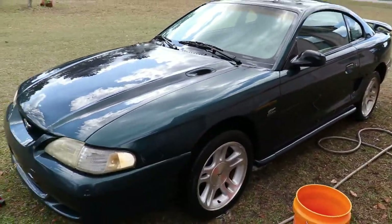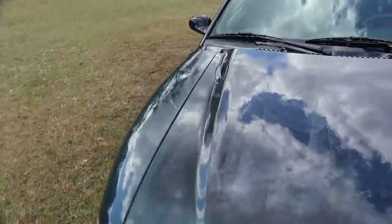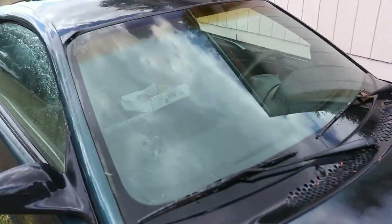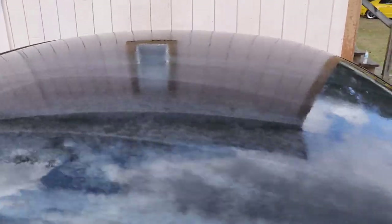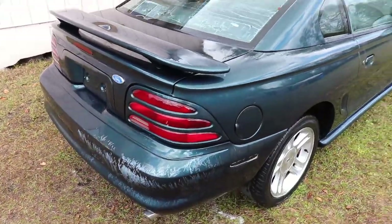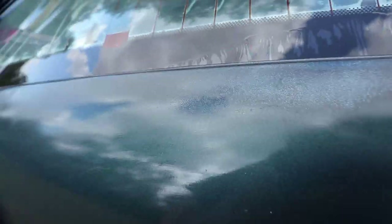Alright guys, just wrapped up washing it and it looks a lot better — even better on camera. The hood is still rough, there's not much saving it, but the windshield is amazing and the trunk and back window are also pretty clean. There was just so much mold and algae soaked into the paint — it's a lot better now. I don't mind touching it anymore.